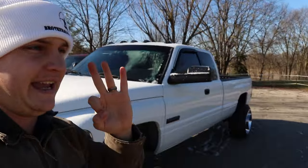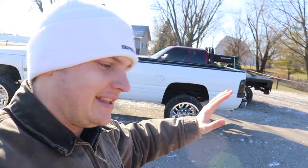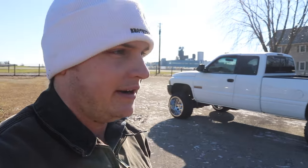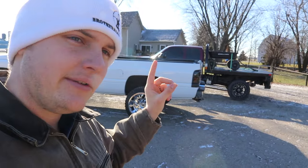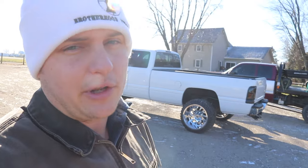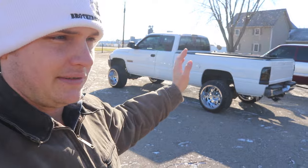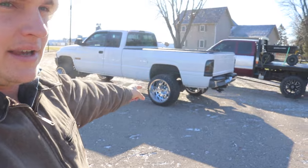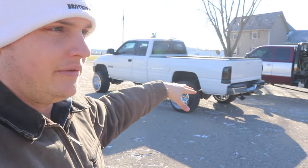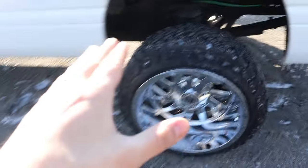Number three thing I hate the most about second gen Dodges, and this applies to all models 1500 to 3500: the frames on these things are just known for falling apart. I usually try to find them with super clean frames, but a lot of these trucks have very rusty, crusty, swiss-cheese-style frames — from not keeping the salt off them, not maintaining them, not oil-spraying them. They rust out more than a lot of trucks of their generation, like Fords and Chevys. It's really hard to find one with a frame in good shape.